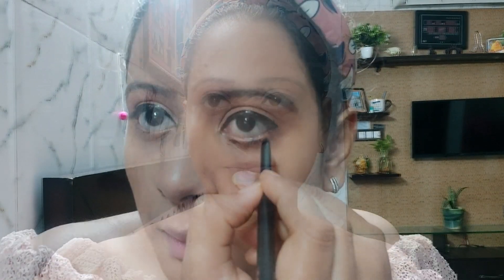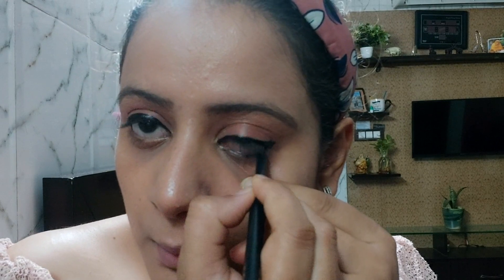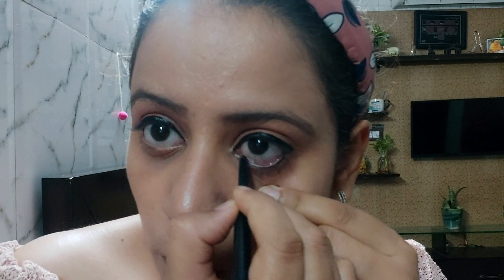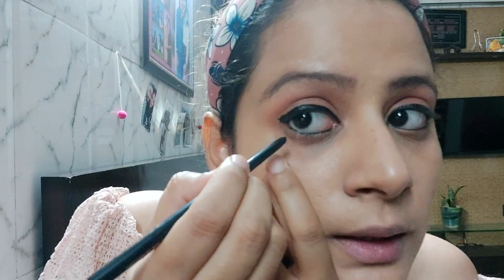Now I am going to apply kajal on my eyes. I am using this Colorbar kajal. However, my eyes are very watery, as you can see on camera also. Because of that, kajal tends to flow on my eyes. So I use kajal very less and apply liner instead.